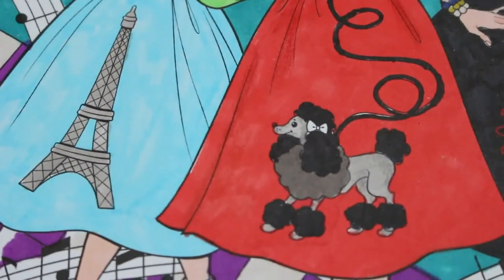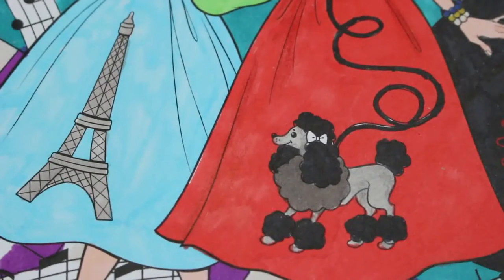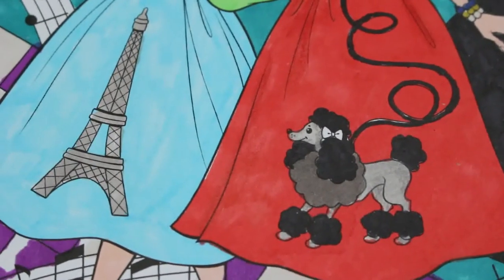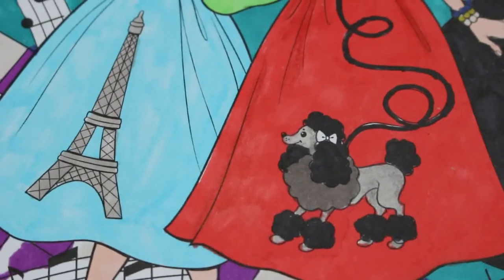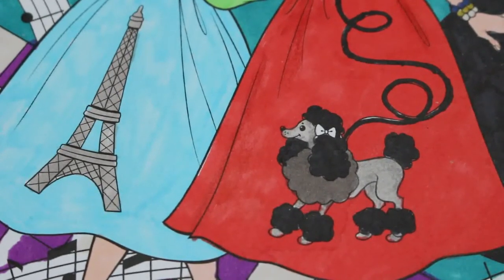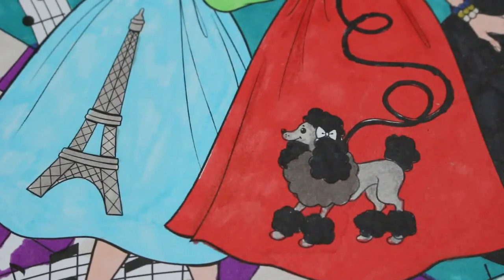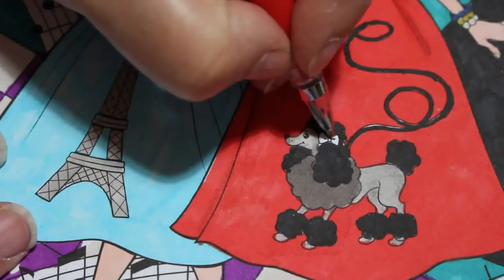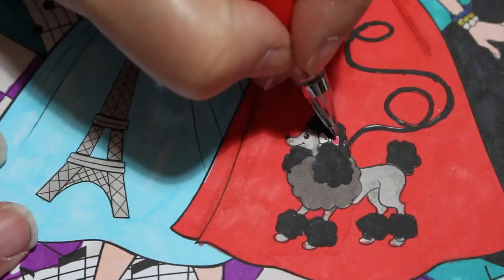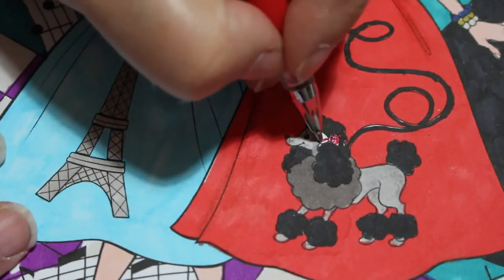I'm just going to do some glitter now. Like I said, this is going to be a really short video. I'm just going to put some glittery red bow on the dog. We'll do him first, as we're here. Like so, there we go.